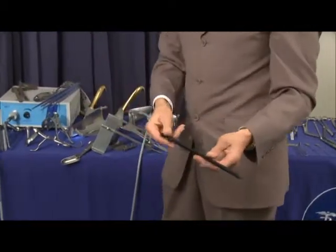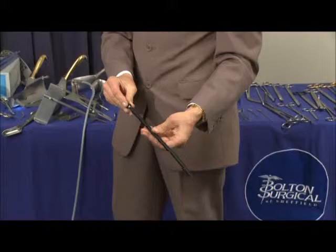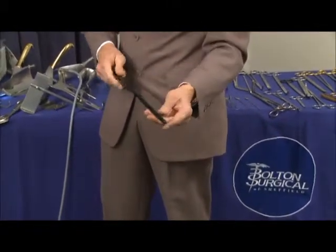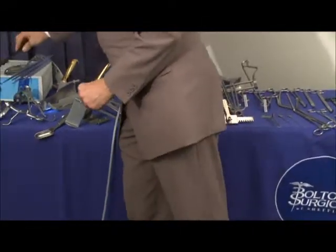Extra long suction tubes — a pull sucker. This one's insulated. One thing we don't want to be doing is burning the patient, so this is fully insulated to class 2b.